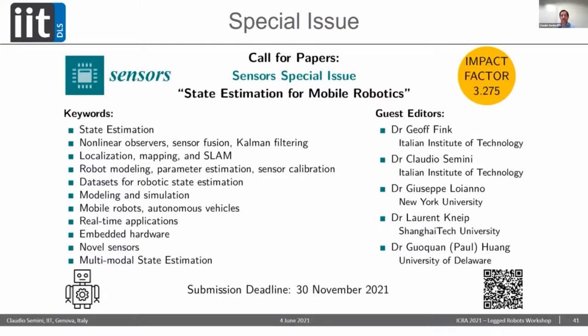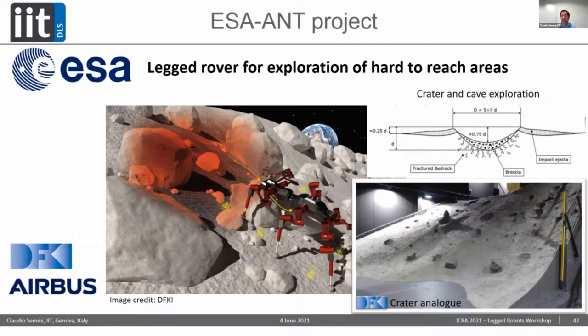I'm guest editing a special issue on state estimation for mobile robots together with my postdoc Jeff Fink, if you're interested. We're also glad to announce funding from the European Space Agency to work together with DFKI in Germany and Airbus in the UK on hexapods and quadrupeds navigating challenging terrains on the Moon and Mars. That's the end of my talk.